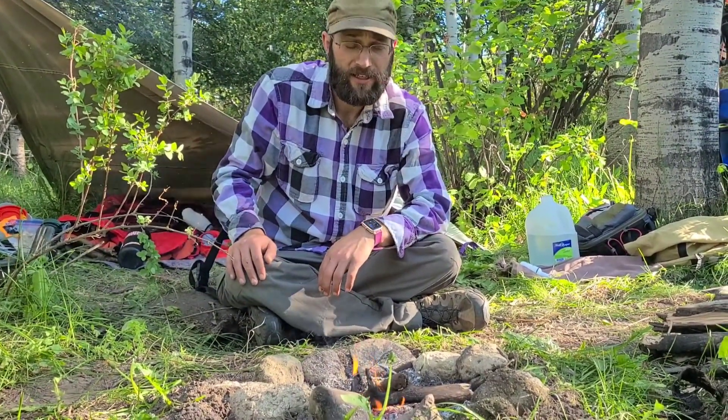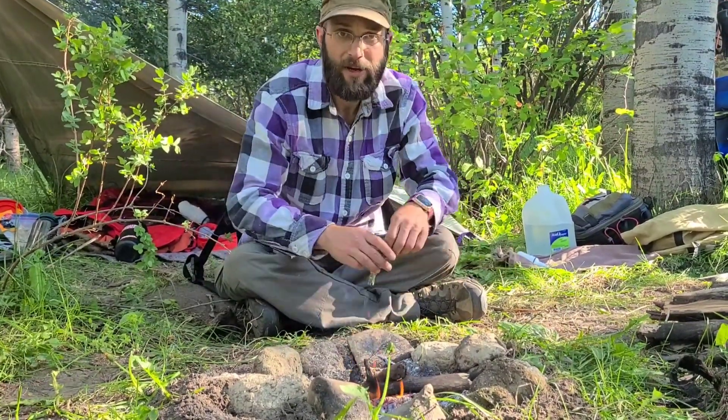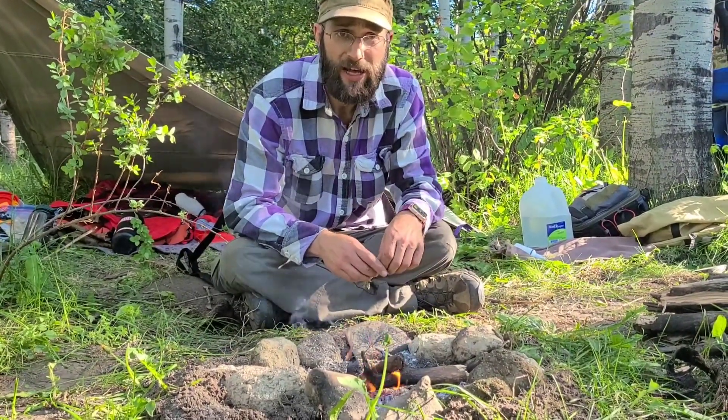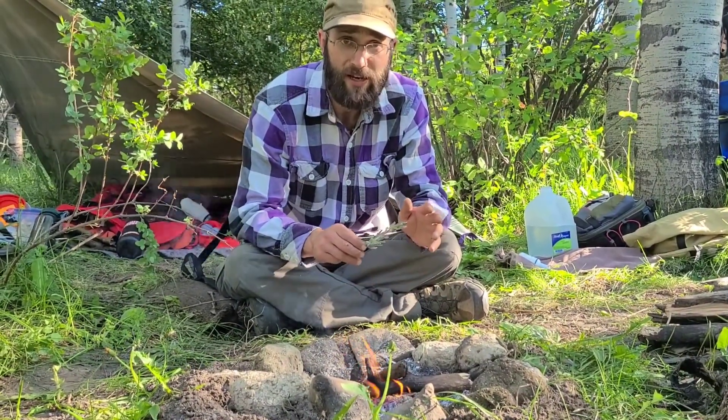Howdy there bushcrafters. Sean with Snake River Bushcraft and today we're going to do a little bit of bug repellent. I'm not talking about spray or anything like that, I'm talking about something that's effective for your whole campsite, not just you.